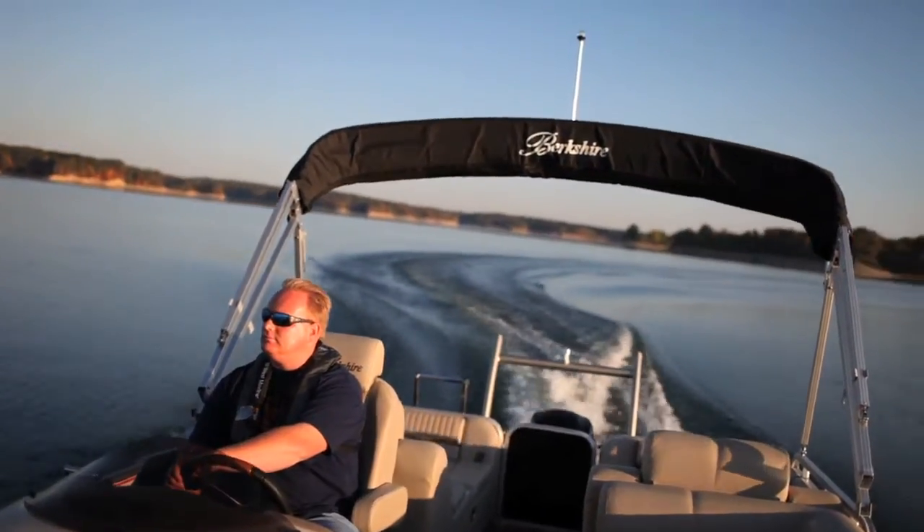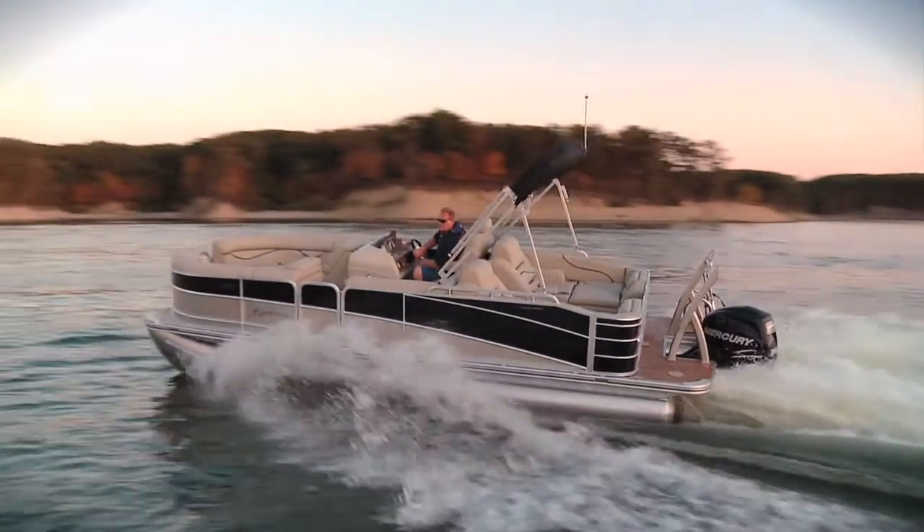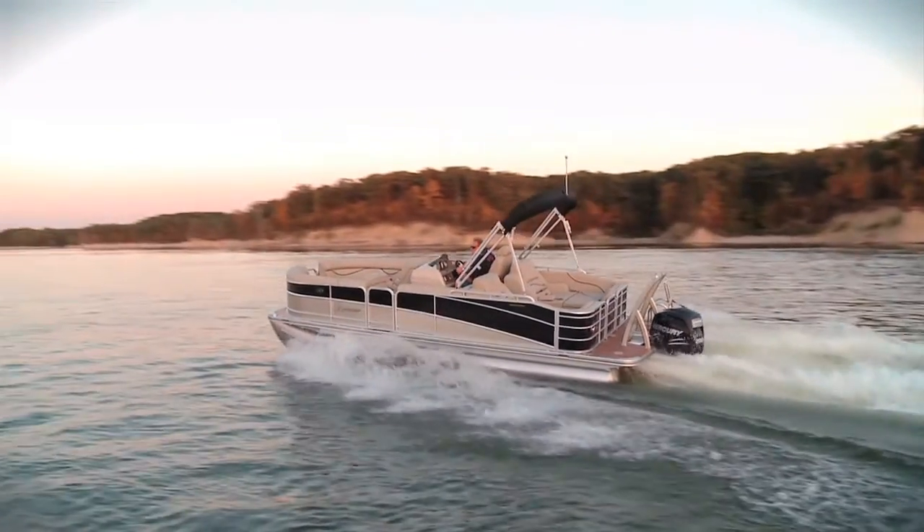In just 4.8 seconds we are up to 20 miles per hour. Any thought of this just being a comfortable and stylish-looking pontoon were quickly put to rest once we put the throttle down.